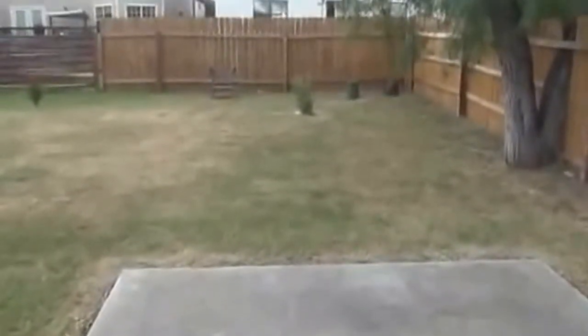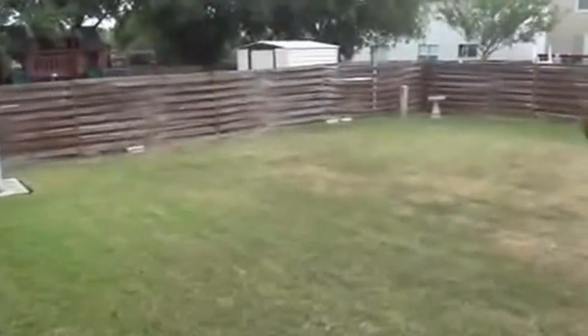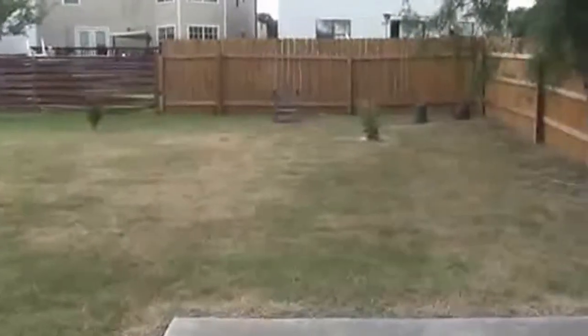Back patio here — it's a good sized patio so you can do some barbecuing. There's a nice mature tree. Here's a look at the backyard — it's a nice backyard. Again, the patio slab is great if you want to do barbecuing out here.